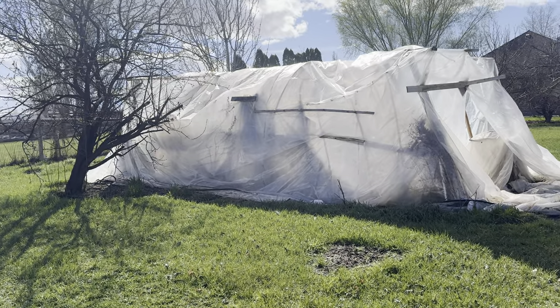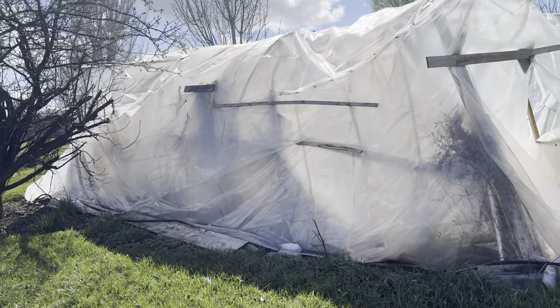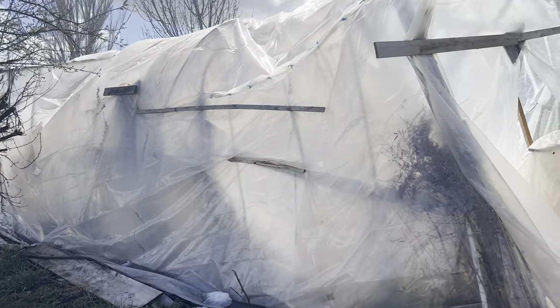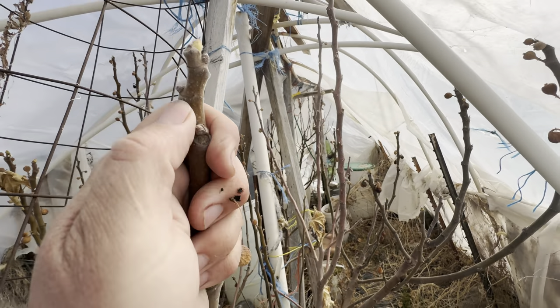All right, so we've had a lot of winds here. We're going to go inside and see how this thing held up to 75 mile an hour winds a week ago. As we go in here, the greenhouse held up okay to the winds.